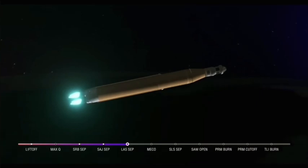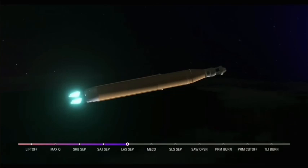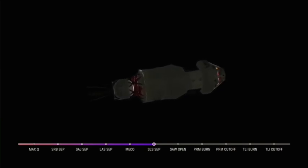Now seven minutes and 45 seconds into the flight, traveling over 16,000 miles per hour. Continuing to hear good calls here in Mission Control Houston. Standing by for core stage main engine cutoff. And we have confirmation of core stage main engine cutoff — Orion is now in Earth's orbit. The flight dynamics officer reports a nominal main engine cutoff. We just heard the call for core stage separation — Orion and the Interim Cryogenic Propulsion Stage are now flying free from the core stage of the Space Launch System. The next milestone will be solar array deploy, approximately 18 minutes after liftoff.